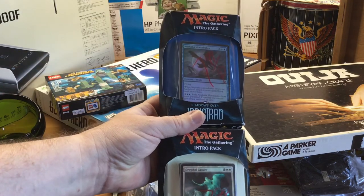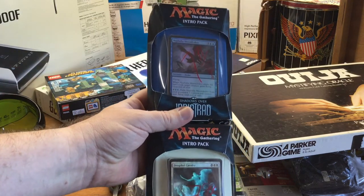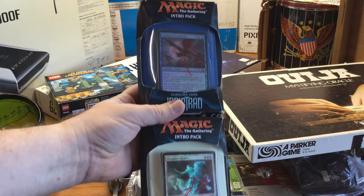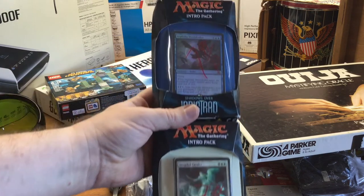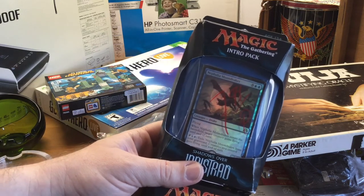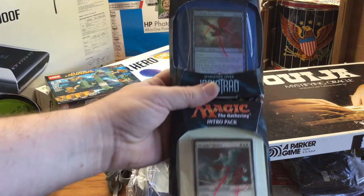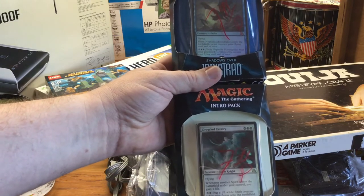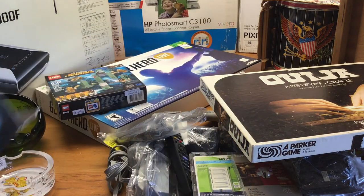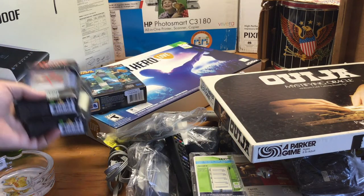Magic: The Gathering. I don't know a lot about Magic, but I watch Alpha Investments and a couple other Magic channels just to learn. I pick these decks up for $4 a piece. I check the comps, and they're going right now for $20 to $25. But they're sealed — I'm going to hang on to them and hopefully one day they'll be worth a lot more.